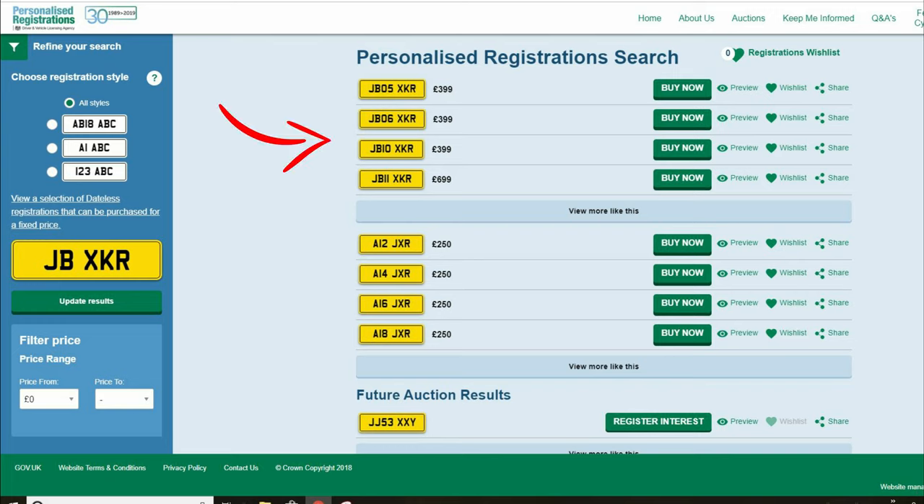The search results show a list of current style registrations which have been in use from September 2001, prefix registrations used on cars between 1983 to August 2001, and registrations which will be available in future auctions. Click on view more like this to see a wider range of your chosen category.